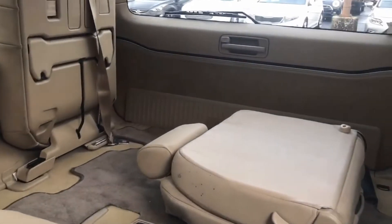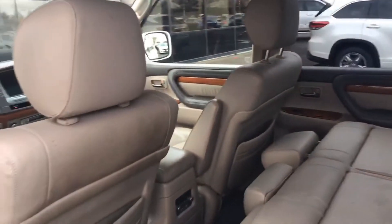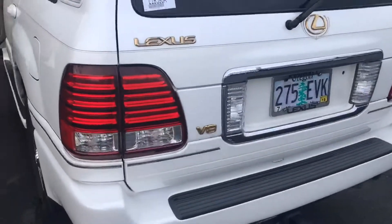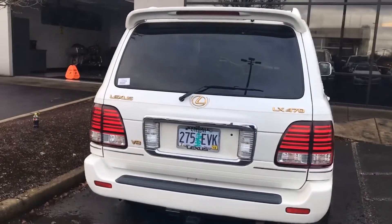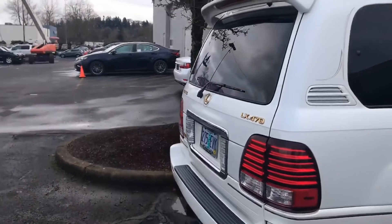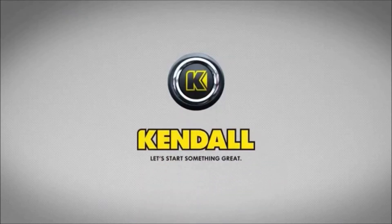It's got the third row. Gold badging. And so, that is the LX. Kendall, let's start something great.